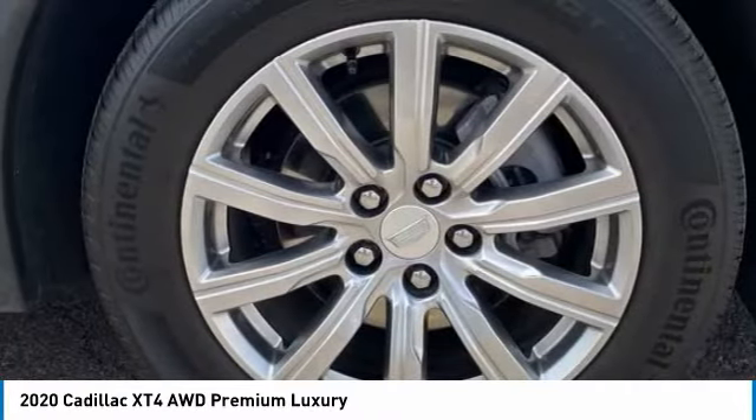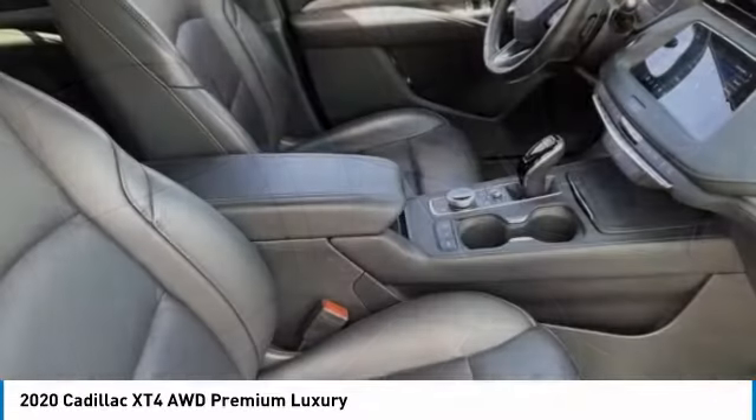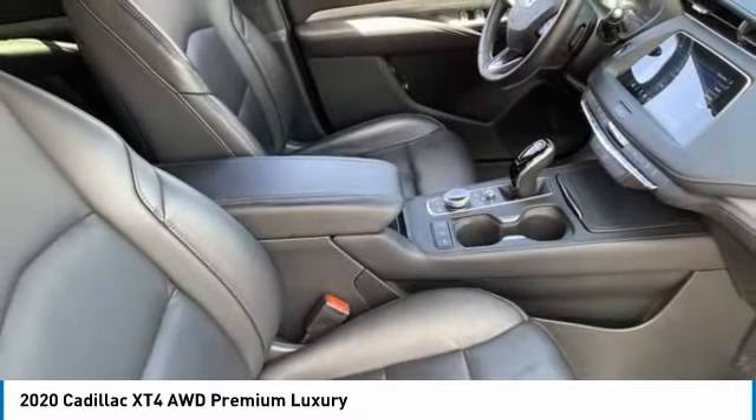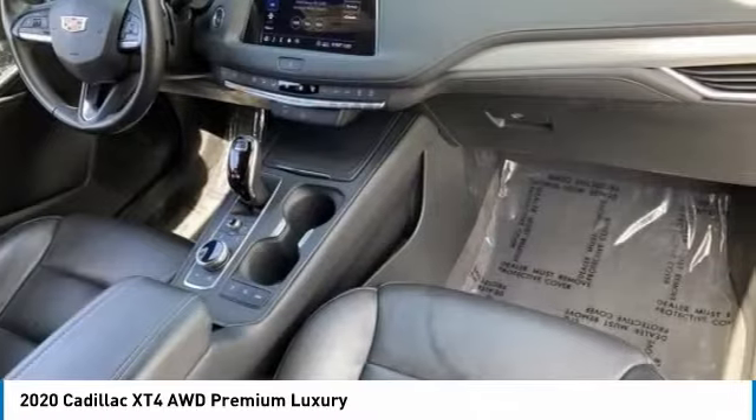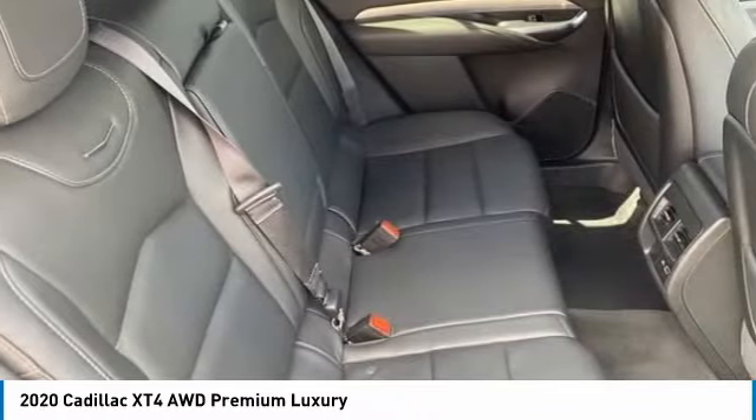Here are some of this vehicle's great options: tire pressure monitor, turbocharged, blind spot monitor, all-wheel drive, heated mirrors, aluminum wheels, remote engine start, power lift gate, brake assist, and traction control.